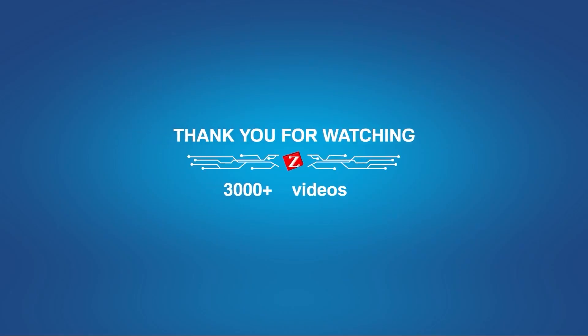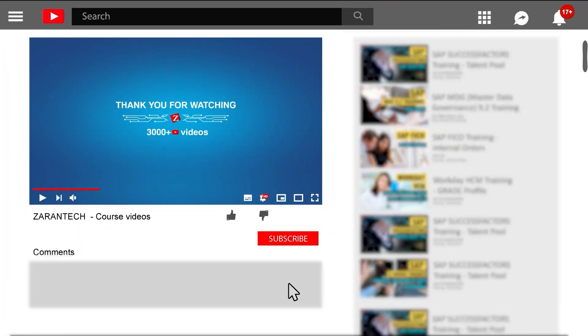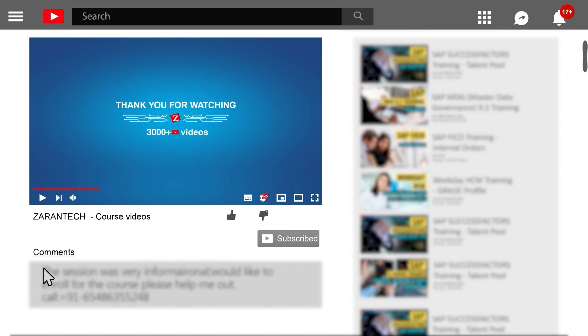Thank you for attending the session. I hope you all enjoyed it. Don't forget to like and subscribe to our channel. Also feel free to ask your questions in the comment section below and we will reply to them at the earliest.